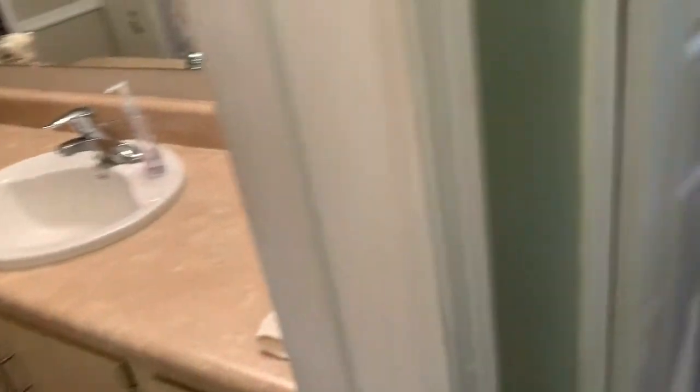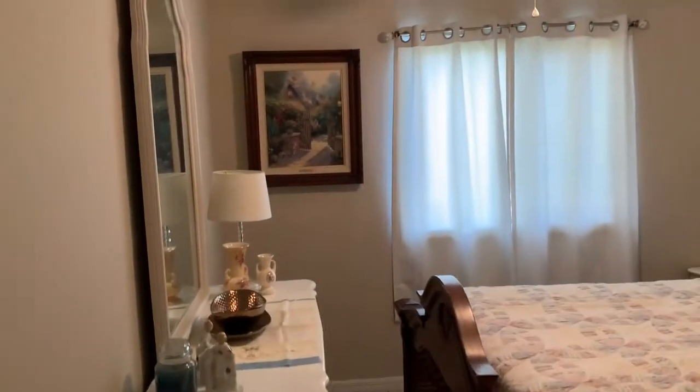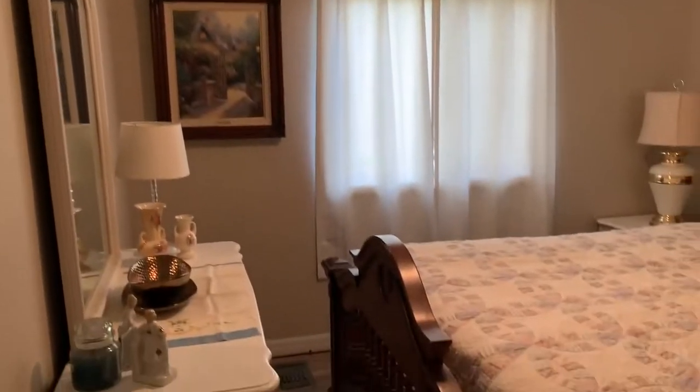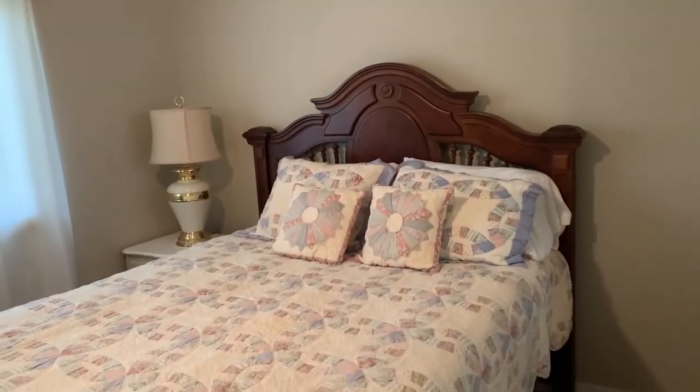Across the hall, you've got your guest bedroom. Looks like a double or a queen — I can't quite tell. Furniture stays, folks. Got a fan, painted up, ceiling's painted, flooring done. Everything you see there will be staying.